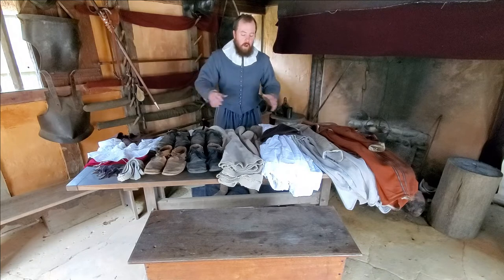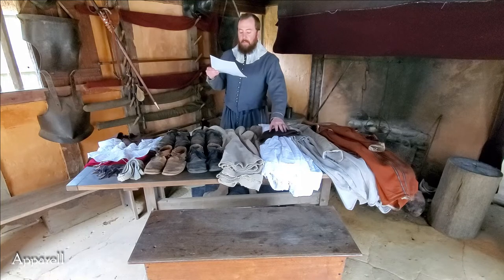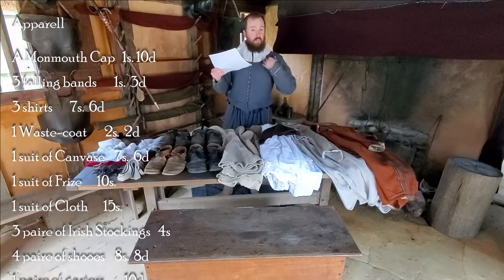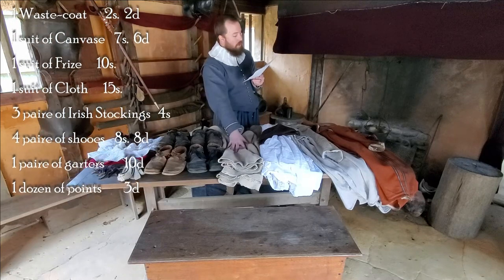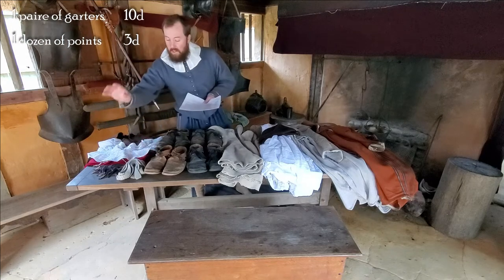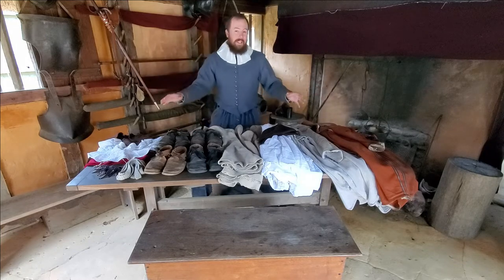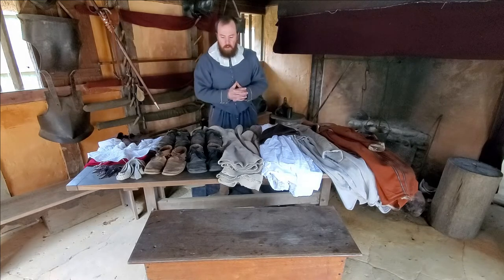He suggests a Monmouth cap, three falling bands, three shirts, a waistcoat, a suit of canvas, a suit of frieze, a suit of cloth, three pair of Irish stockings, four pair of shoes, a pair of garters, and one dozen points. We're going to take a closer look at all of that and talk about what exactly it means.